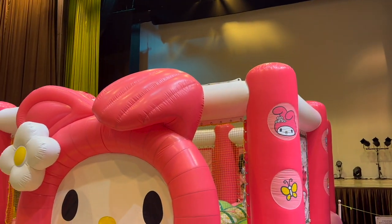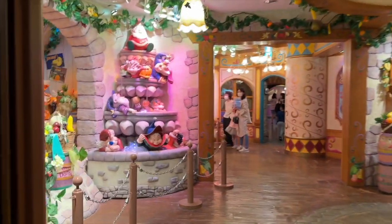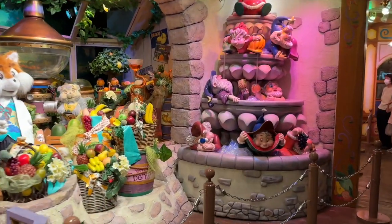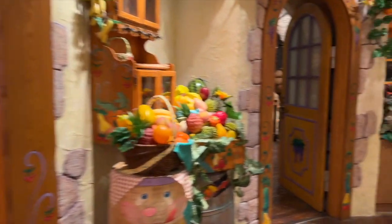If you need a little entertainment while waiting for one of the shows, you can wander through the various factories. There's the candy factory, ice cream, bread, juice, and chocolate. They're just fun to look at and maybe take some photos.